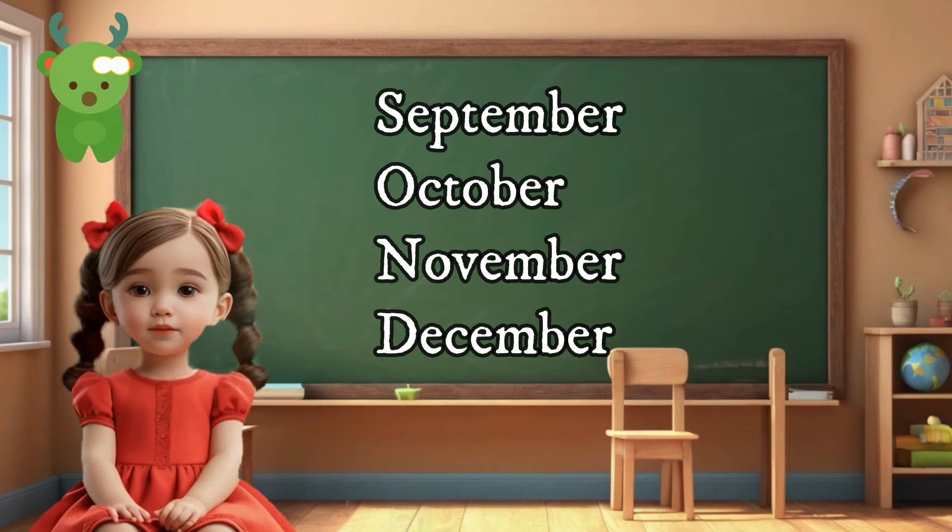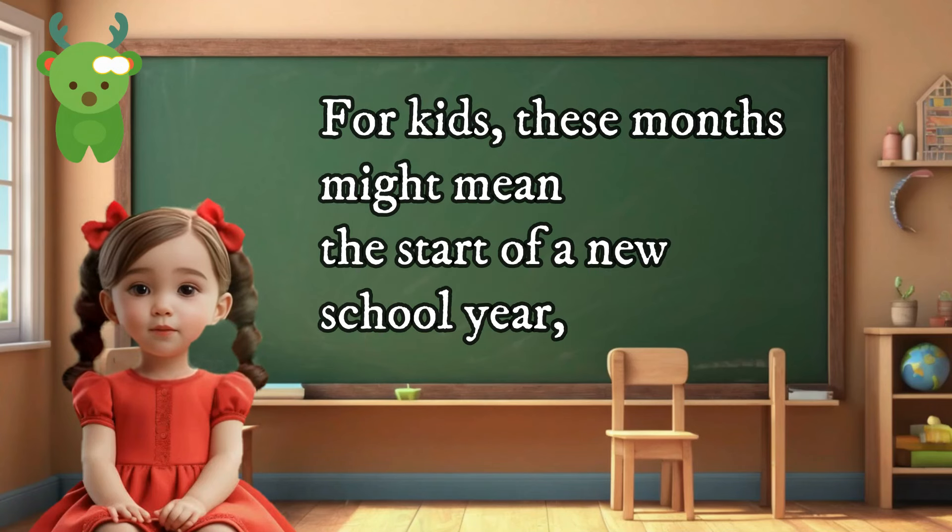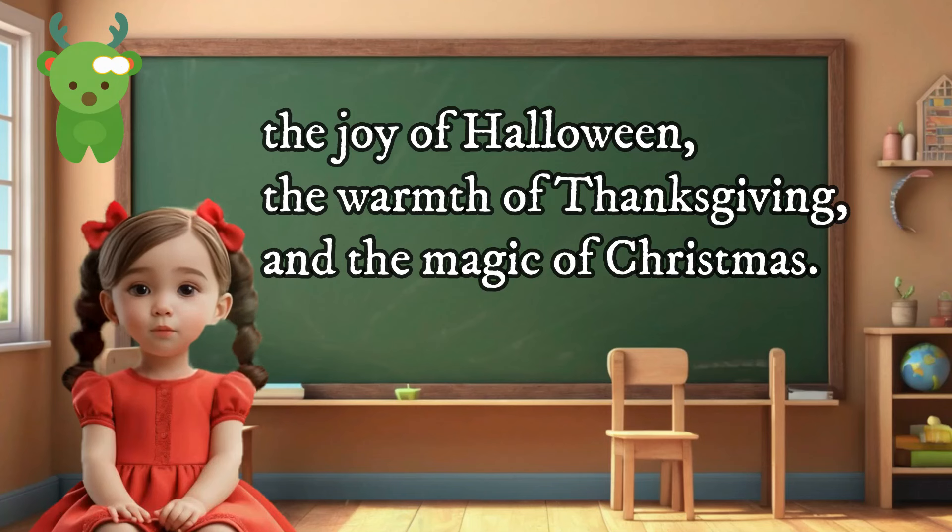September, October, November, and December — for kids, these months might mean the start of a new school year, the joy of Halloween, the warmth of Thanksgiving, and the magic of Christmas.